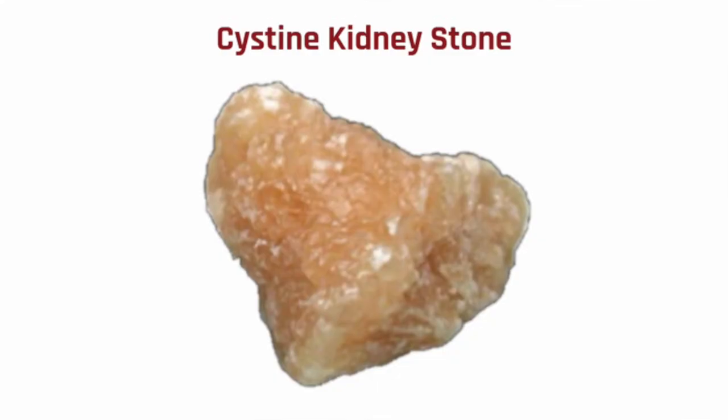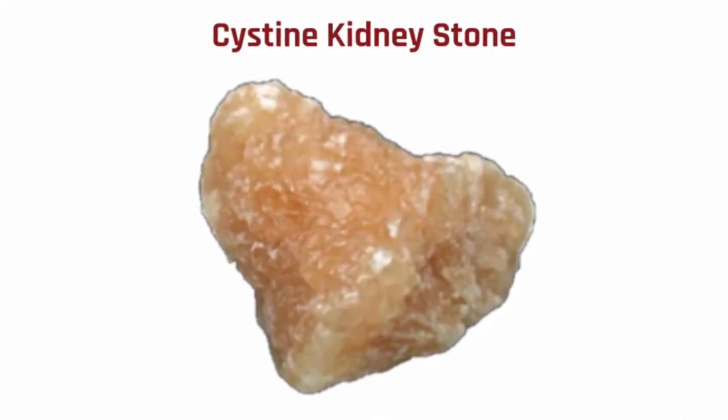The next type is the cystine stone, which is the least common kidney stone and it is genetic. There is a certain gene that predisposes you to getting this type of stone, and if you do get it, you will get it again in the future.